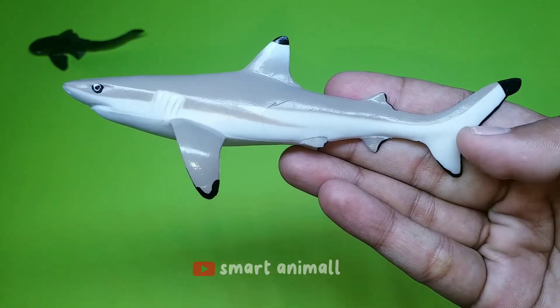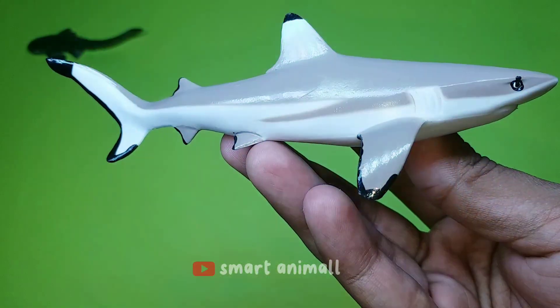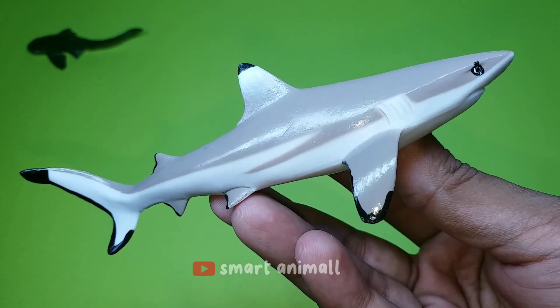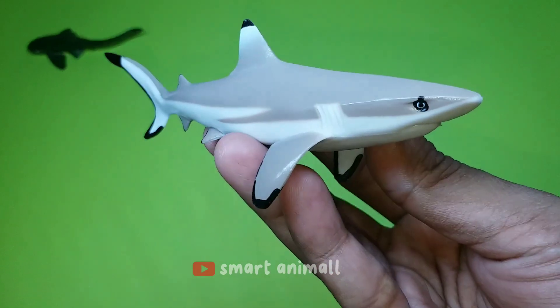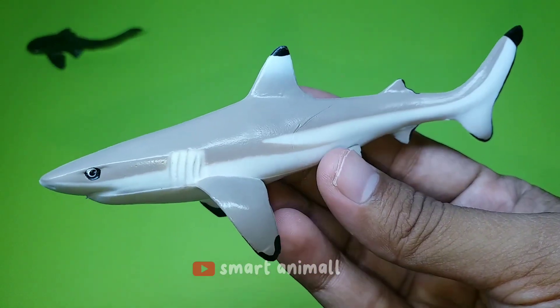This is a blacktip shark. This shark has a slender body with a pointed head, and the length of an adult shark is around 1.5 meters. It has a downward curved mouth with a slightly rounded snout, yellow in the middle to gray at the top, white at the bottom, and striking black at the tip of each fin.